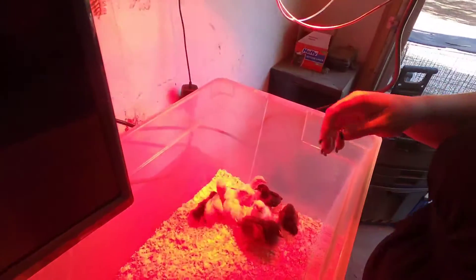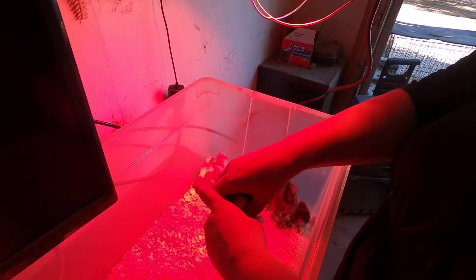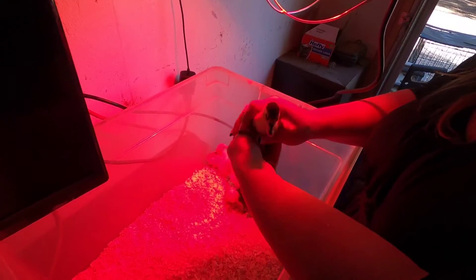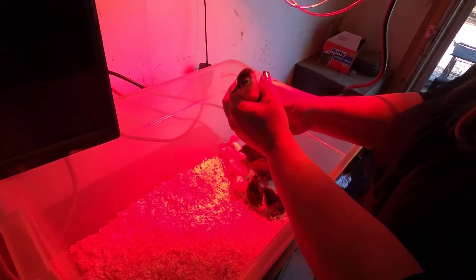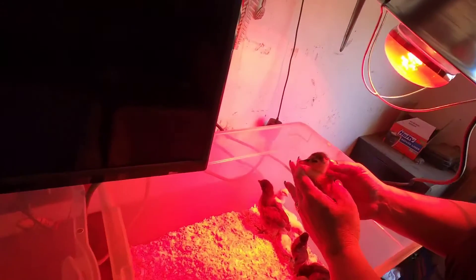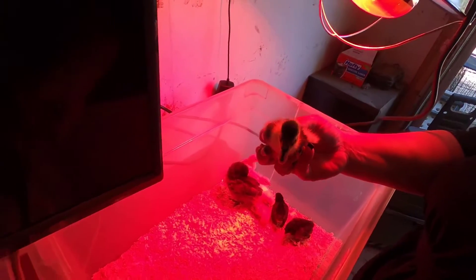And then these guys over here are younger than those by seven days, so these ones are still needing the light pretty much. We have a light — we're not neglecting them. So this guy is seven days younger than those guys.